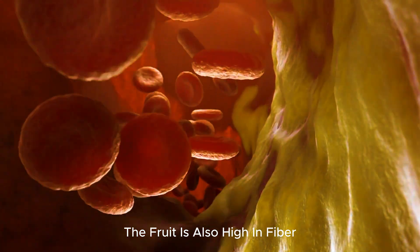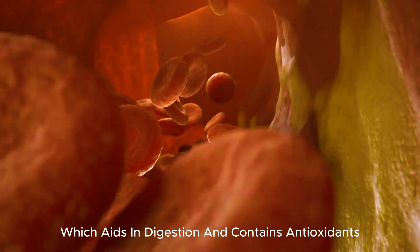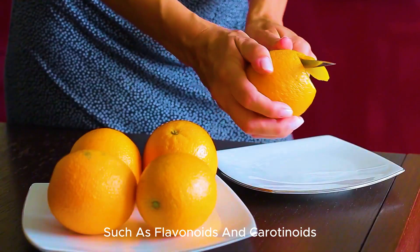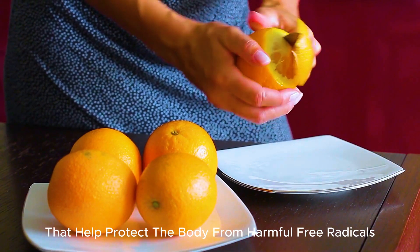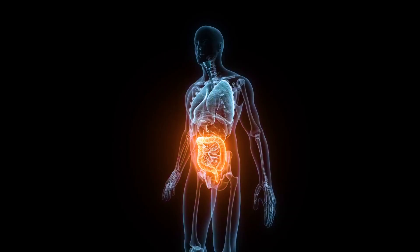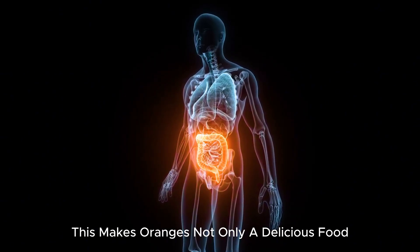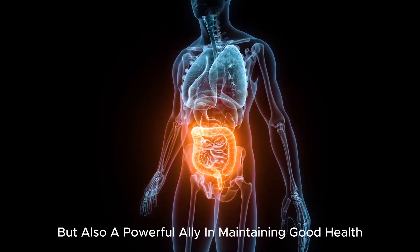The fruit is also high in fiber, which aids in digestion, and contains antioxidants such as flavonoids and carotenoids that help protect the body from harmful free radicals. This makes oranges not only a delicious food, but also a powerful ally in maintaining good health.